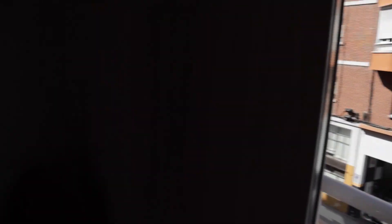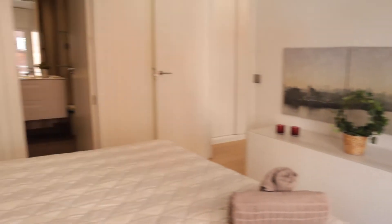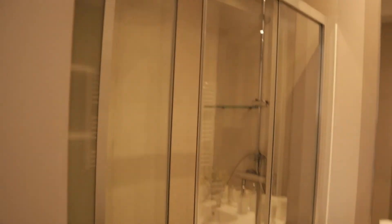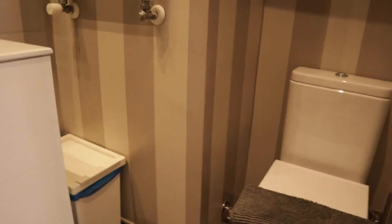And to finish the tour, inside the bedroom we find the bathroom of the apartment, with a sink, shower and a toilet.